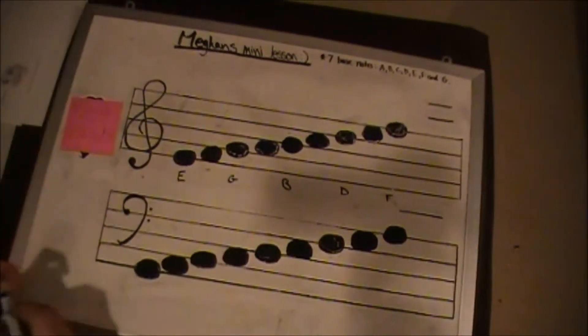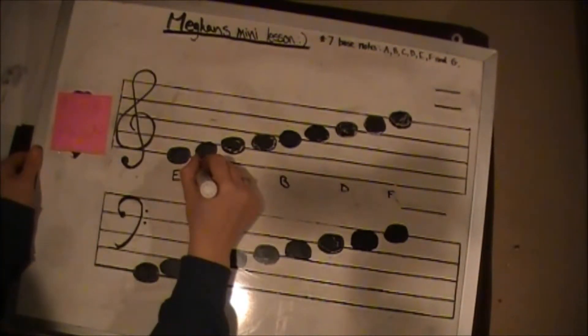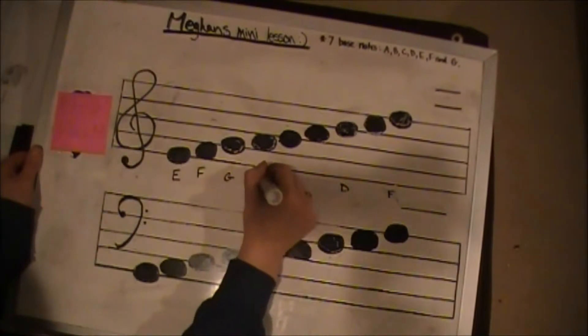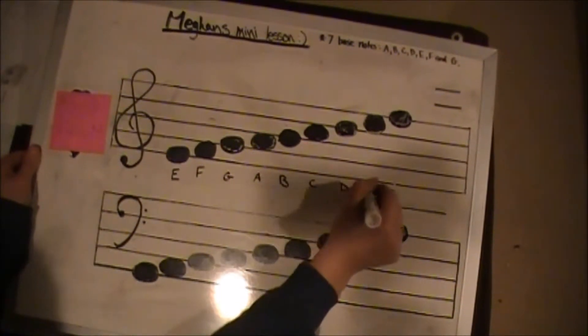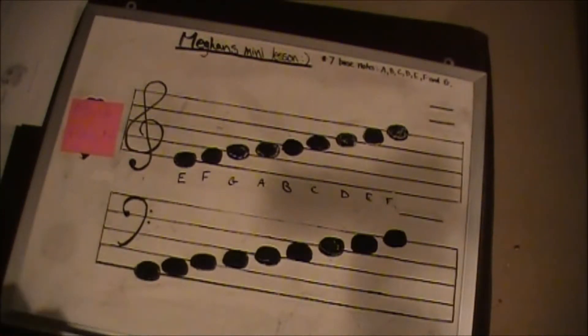The saying for naming the notes on the spaces in the treble clef is FACE — F, A, C, E. All together, the notes follow the pattern of the seven basic notes: A, B, C, D, E, F, and G.